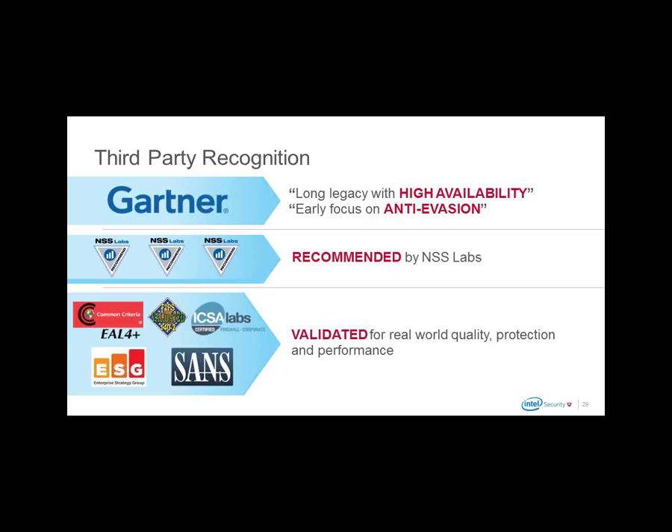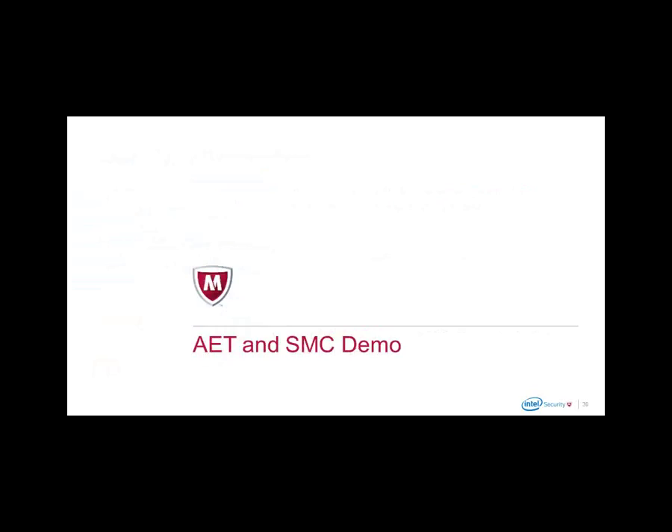Thank you for listening. I'm now going to hand the presentation over to my colleague Martin, who will present on advanced evasion techniques and provide a demonstration of our Security Management Console. Martin would also like to thank you for your time today in attending the webinar and will first talk about advanced evasion techniques, his SMC demo environment, and what he will show live in the demo.